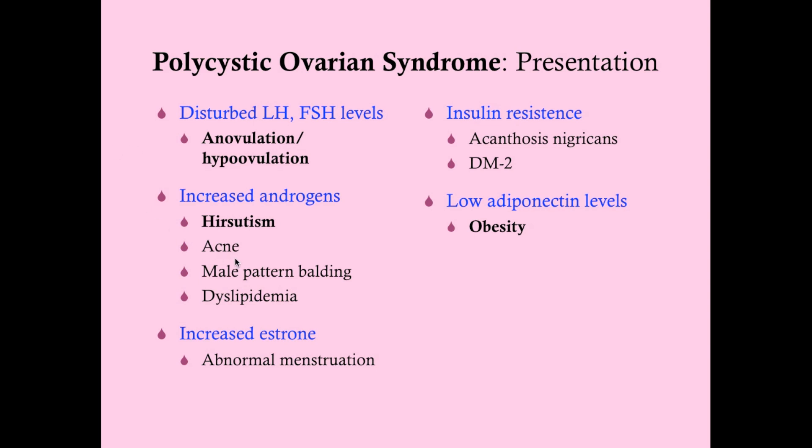They get acne because androgens increase the production of sebum, which can clog pores and cause infection. Male pattern balding occurs because testosterone is converted to DHT by 5-alpha reductase expressed in certain hair follicles. This can cause a receding hairline, frontotemporal balding with a widow's peak, or hair loss at the occiput.